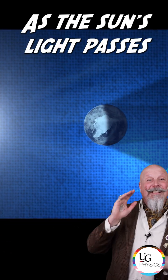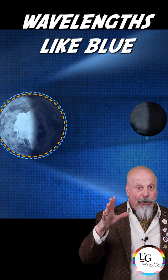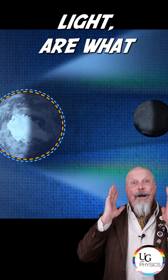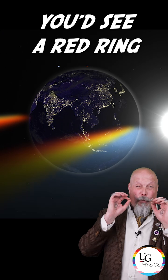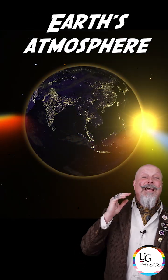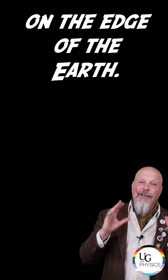But why red? As the sun's light passes through the Earth's atmosphere, it scatters. This results in shorter wavelengths like blue light being diverted away from the moon, whereas the longer wavelengths like red light are what bathe the moon. If you happen to be standing on the moon during the lunar eclipse, you'd see a red ring emanating around the Earth — which is all the light escaping Earth's atmosphere from all the sunrises and sunsets taking place on the edge of the Earth.